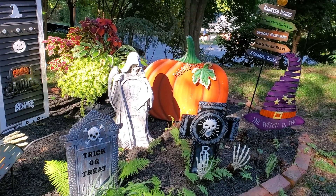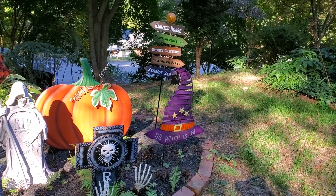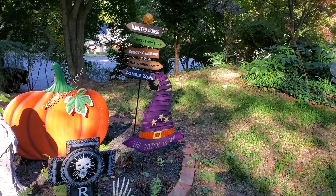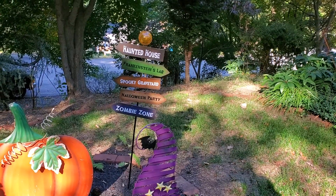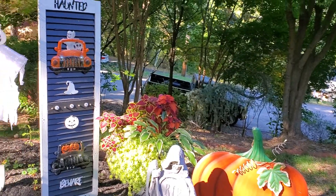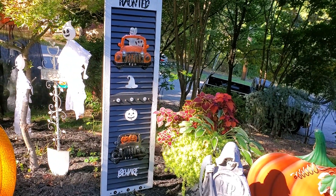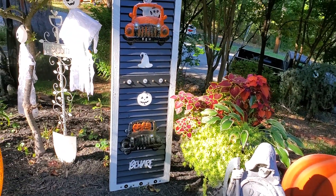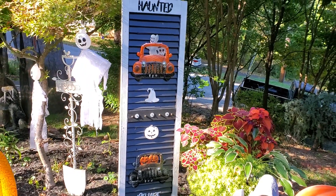Along with the grim reaper and another one of those wonderful pumpkins, and there's that cute witch hat that came from Gabe's and this haunted house sign that came from Home Goods this year. And then there is one of the shutters that John made — got all the spooky ghosts and Halloween things on it. I just love it.